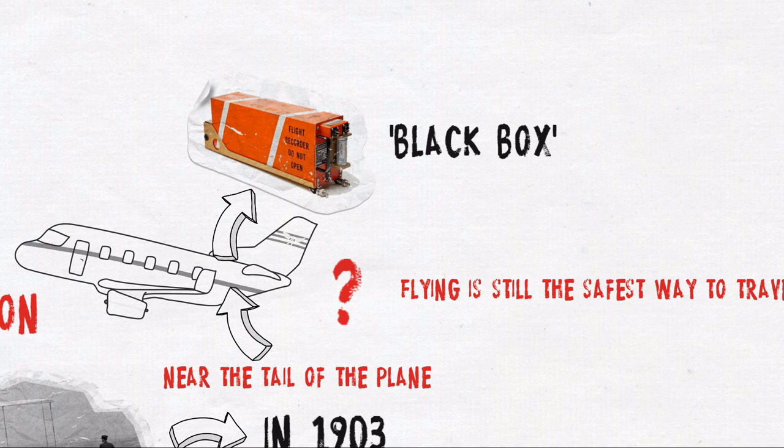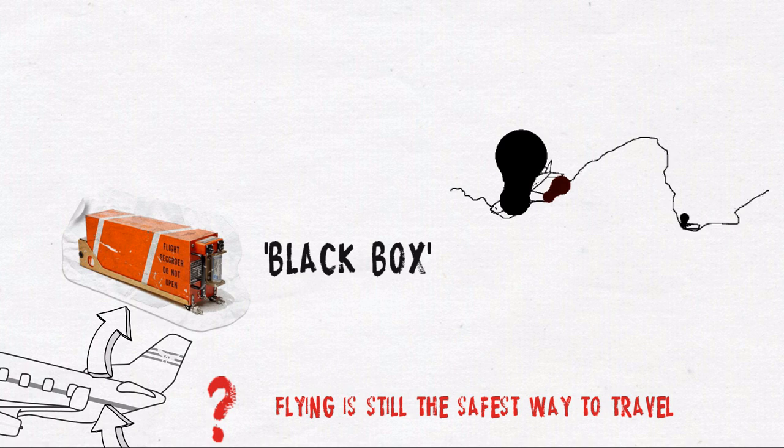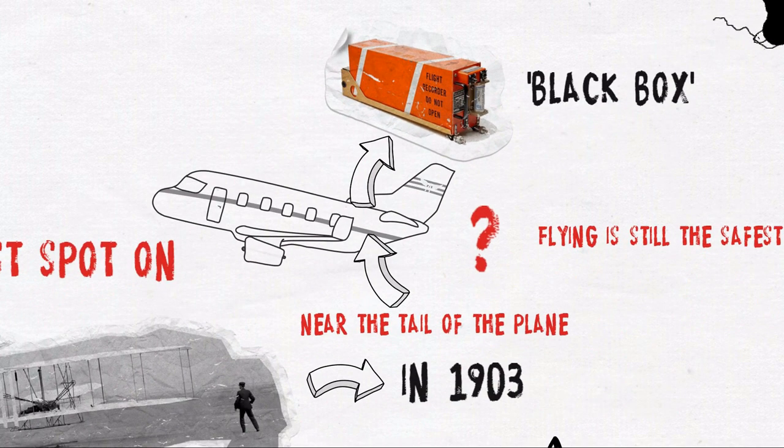As we all know, this box is designed in such a manner that it can survive a plane crash, in order to allow researchers to investigate what went wrong. The FDR can always be found in the back of the plane, because the whole plane functions as a deformation zone.